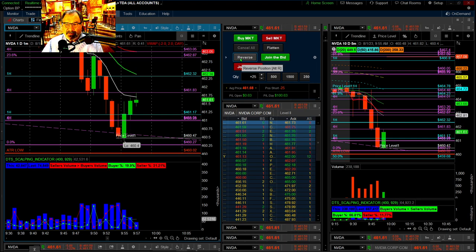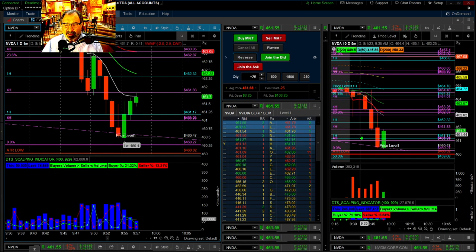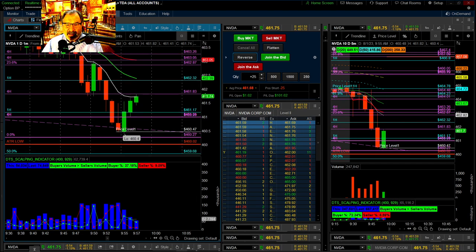Get ready, because if it blows through that it'll blow through fast. We want to go long again because it may retrace here. This is a nice big green candle on the five-minute.